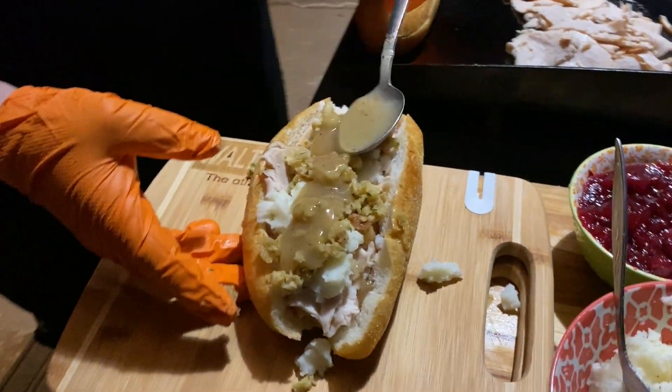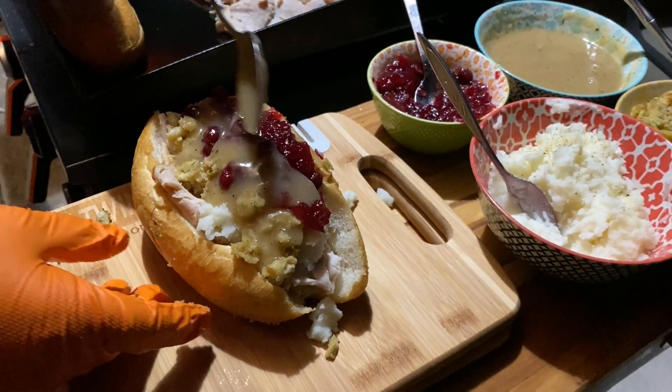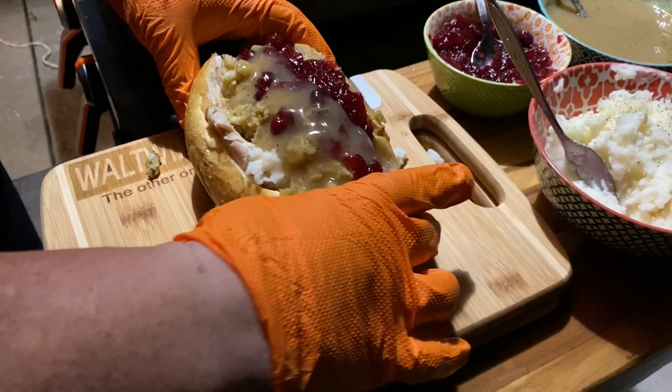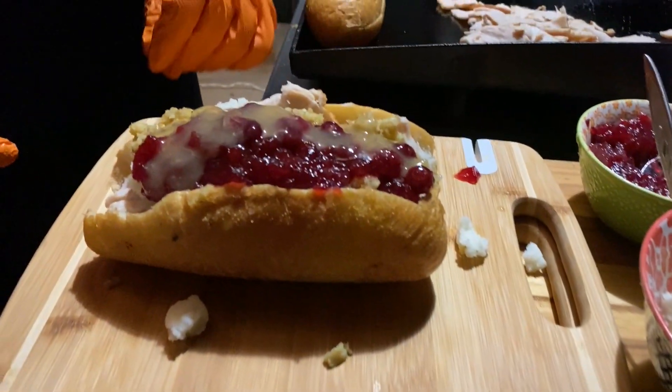The holidays are officially here and next up is Thanksgiving. We're stacking our turkey day favorite leftovers on this sub. If you want to see our take on this Thanksgiving leftover sub, then stick around while we dig in. The Wall Twins — that's one of them, and that's the other one.